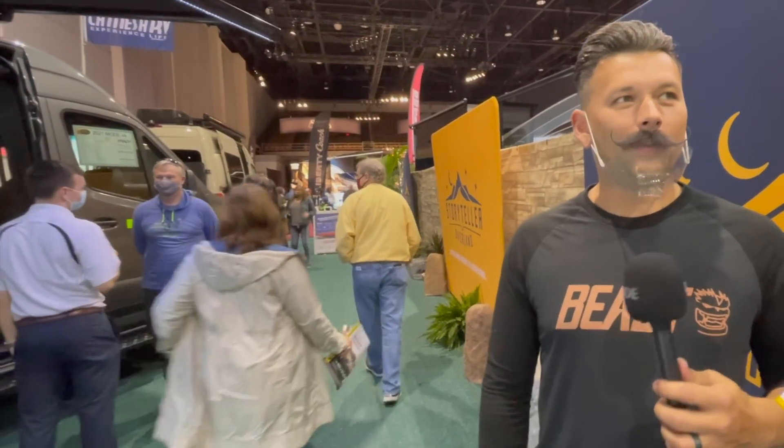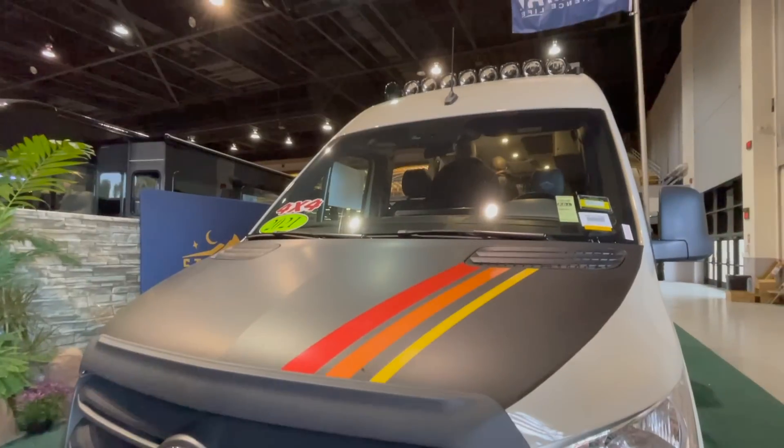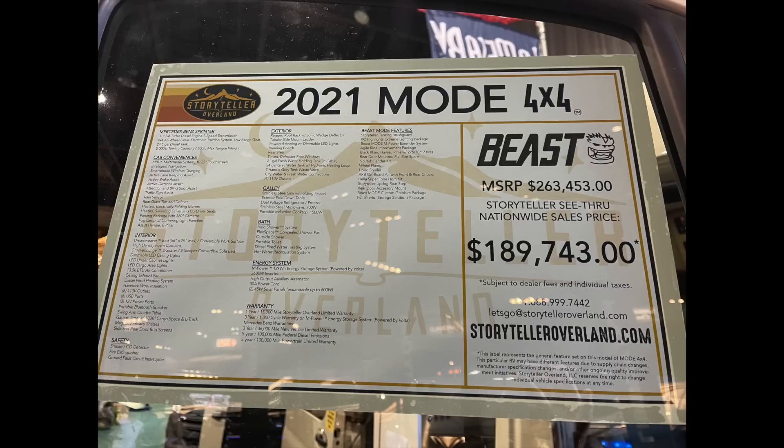Thanks for being here. This is a super cool opportunity to be at the Tampa Show and showcase seven vans that we have here. Storyteller is just a super cool company. We do things quite differently in this space. Our buying process is quite a bit different. We have a see-through price, so you know what you're going to pay right up front. It's the same across the entire country throughout our dealer networks. The Beast is $189,743, the Stealth is $154,454, and the Mode is $149,748 — the same price everywhere you go.